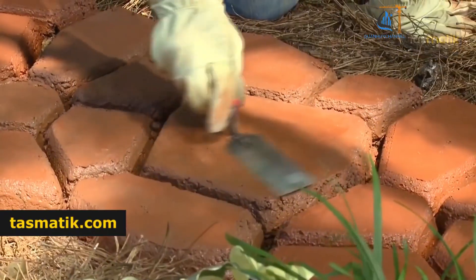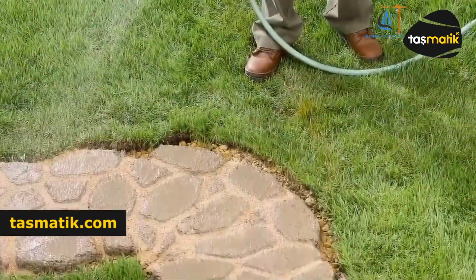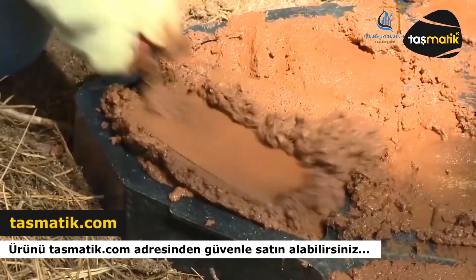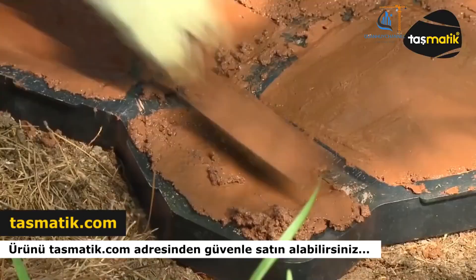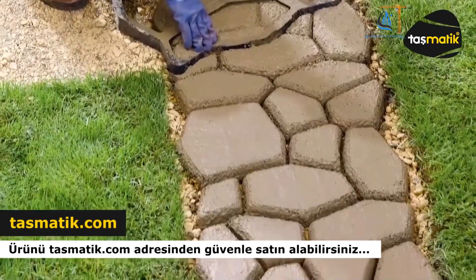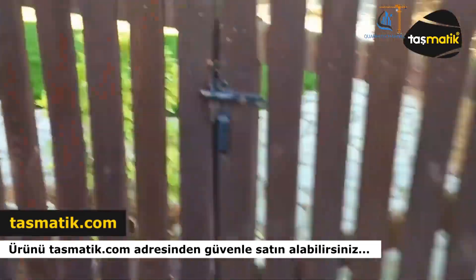Garden decorative molds are tools used to create concrete decorative details, helping to design unique and aesthetically pleasing garden spaces. These molds come in a variety of styles and can form shapes like natural stone, brick, or other decorative patterns. Using molds saves time and costs while ensuring uniformity and high quality for decorative concrete products.